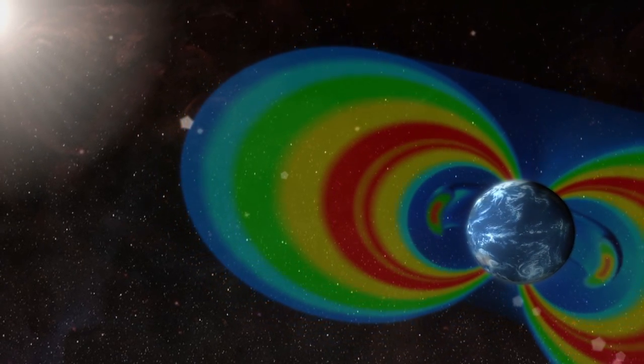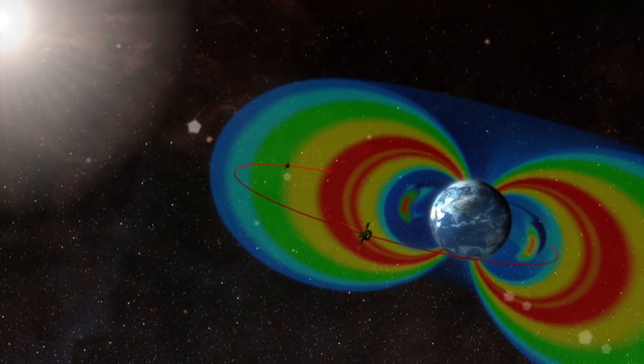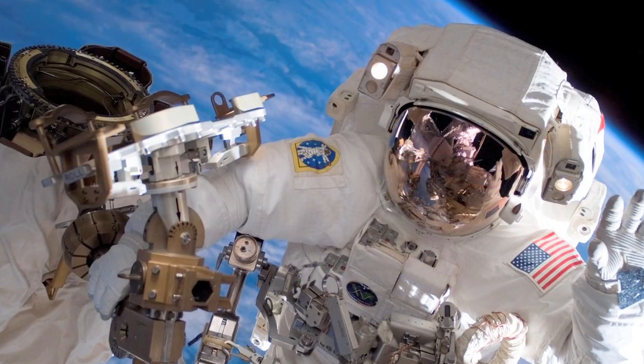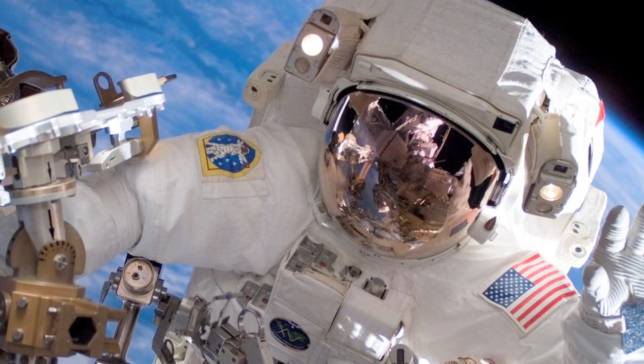Learning more about the belts will allow engineers to build tougher satellites, better equipped to deal with the harsh conditions there. We also have astronauts that are out in space, and the more we understand about the radiation, the better we can protect those astronauts.